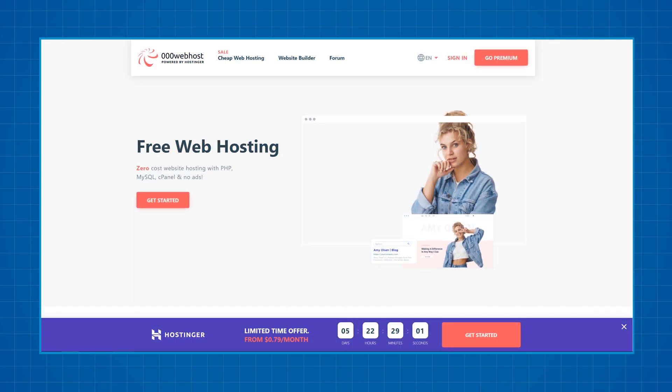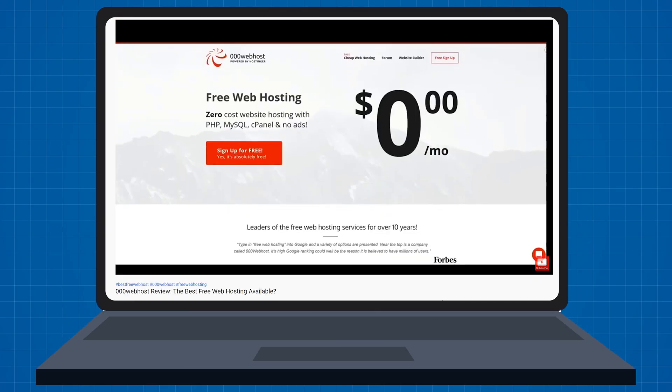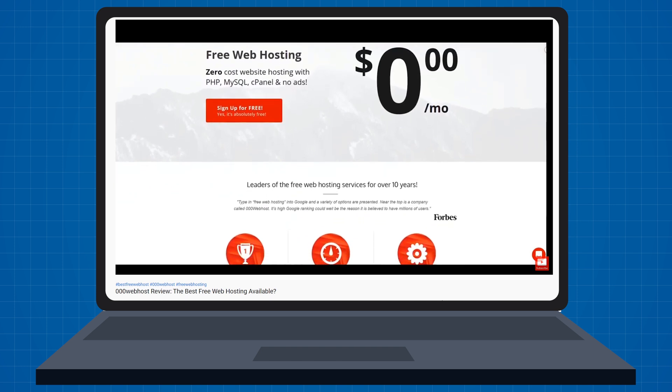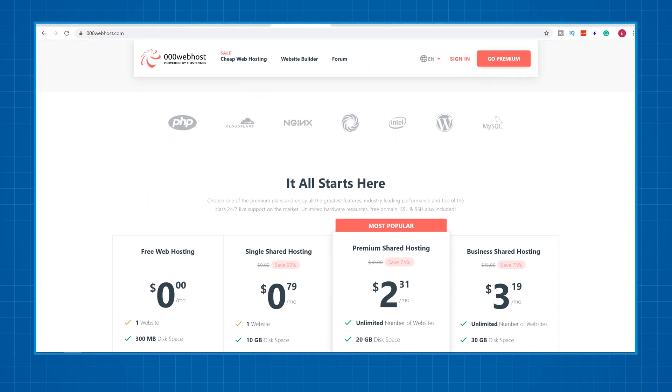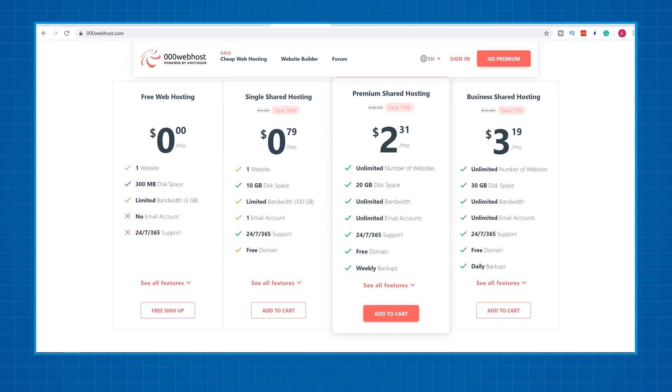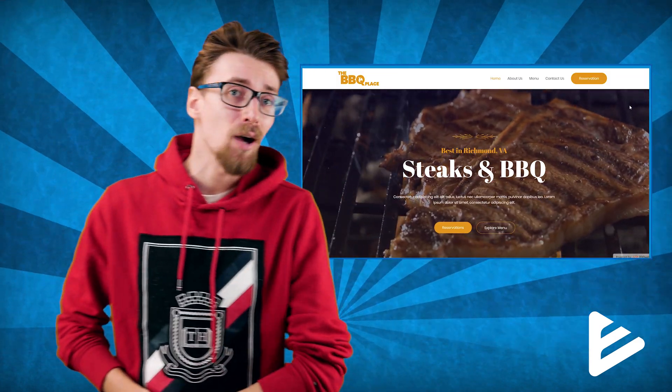We have 000webhost, a company I actually reviewed a year back on this channel. In this one year they've changed a lot — not all changes were for the better, I would say. But in my opinion they're still the best free web hosting provider available when it comes to WordPress. Using their services, I was able to create a website just like this in a reasonable amount of time.